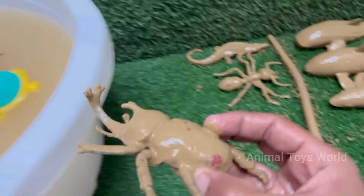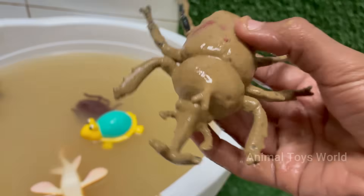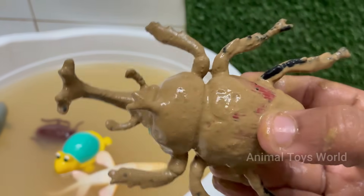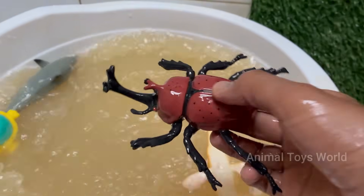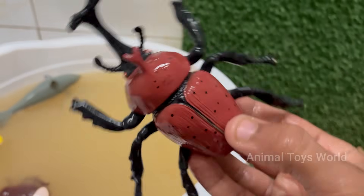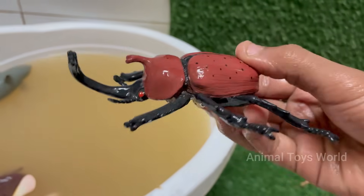Rhino beetles spend most of their life — one to two years — as grubs and larvae underground, feeding on decaying wood and plant matter. Rhinoceros beetles belong to the subfamily Dynastinae, with over 300 species, including the impressive Hercules beetle and Atlas beetle. Male rhino beetles have large, horn-like structures on their heads resembling a rhinoceros, which are used for fighting other males.